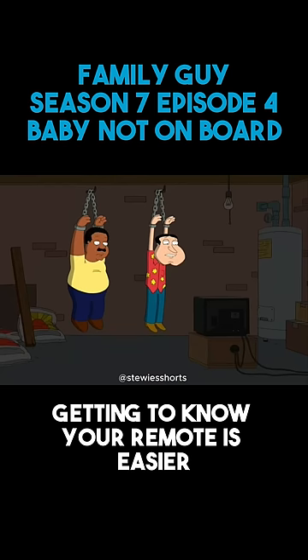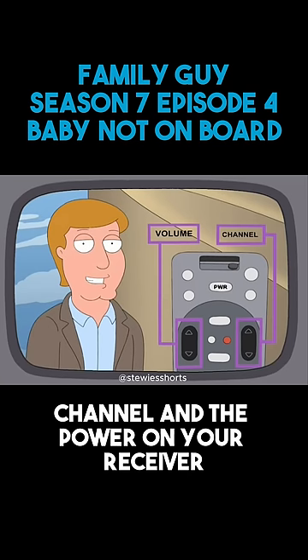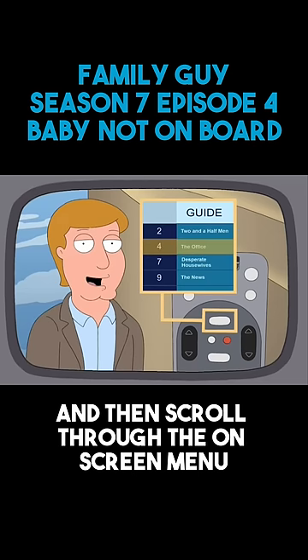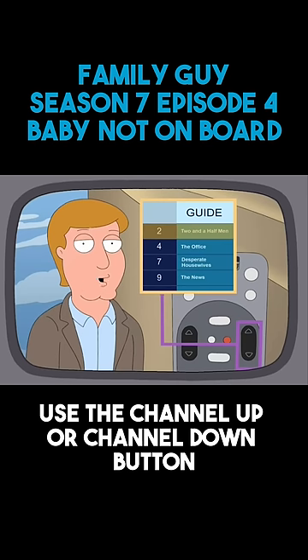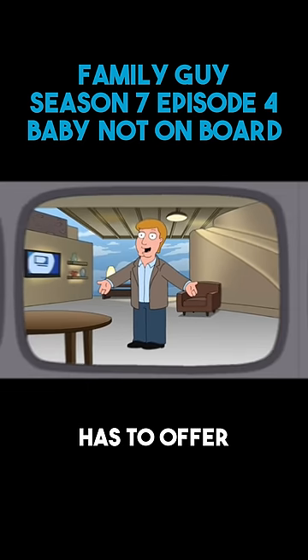Getting to know your remote is easier than you might think. These buttons at the top control volume, channel, and the power on your receiver. To see what else is playing, just press guide, and then scroll through the on-screen menu by pushing the arrow button. Or to scroll even faster, use the channel up or channel down button. Now you're on your way to experiencing all that DirecTV has to offer.